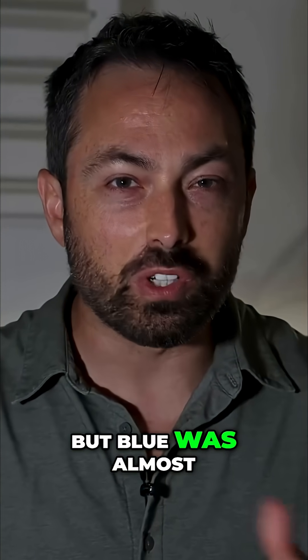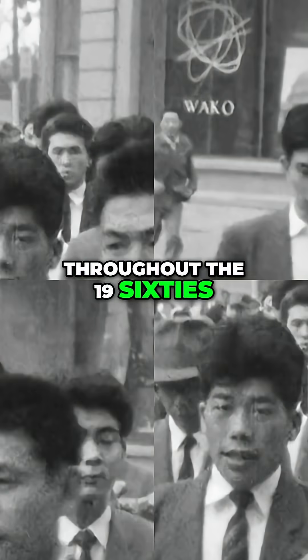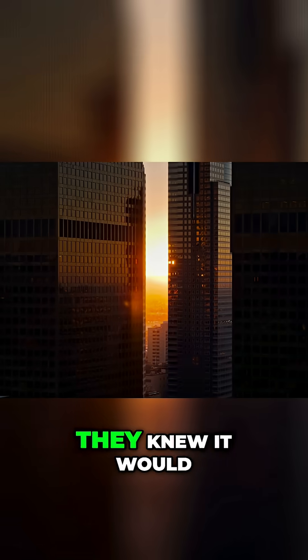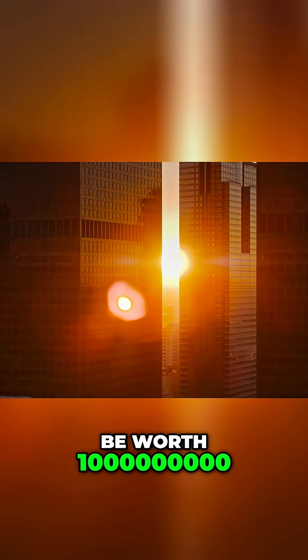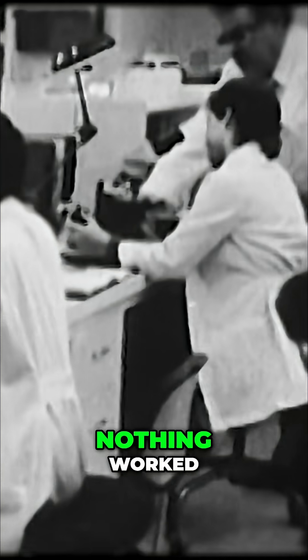But blue was almost impossible to make. Throughout the 1960s, every big electronics company in the world — from IBM to GE to Bell Labs — raced to create the blue LED. They knew it would be worth billions. Despite the efforts of thousands of researchers, nothing worked.